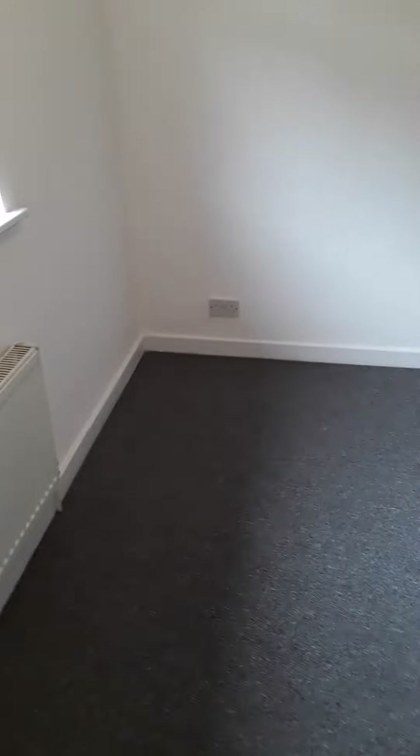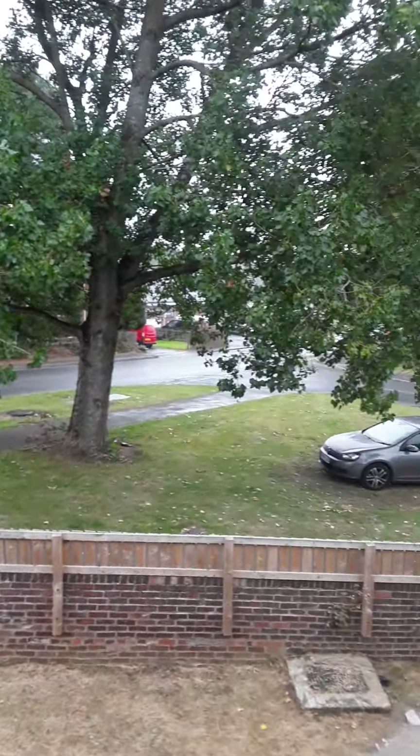Going upstairs, it's the same carpet all the way through and the same white walls. To the front we have the main bedroom, which has a cupboard containing the central heating boiler. It's a nice double bedroom with sockets either side of where you would put the bed, and a radiator under the window. Quite a nice outlook as you've got trees in front.